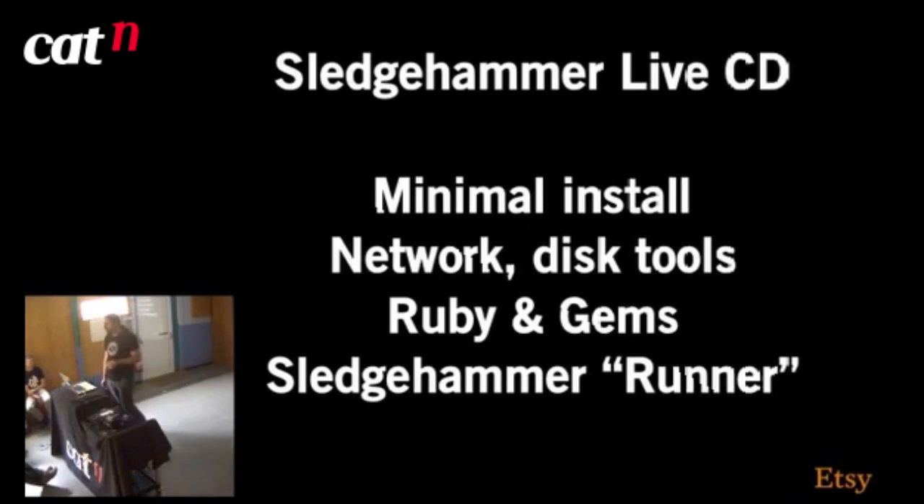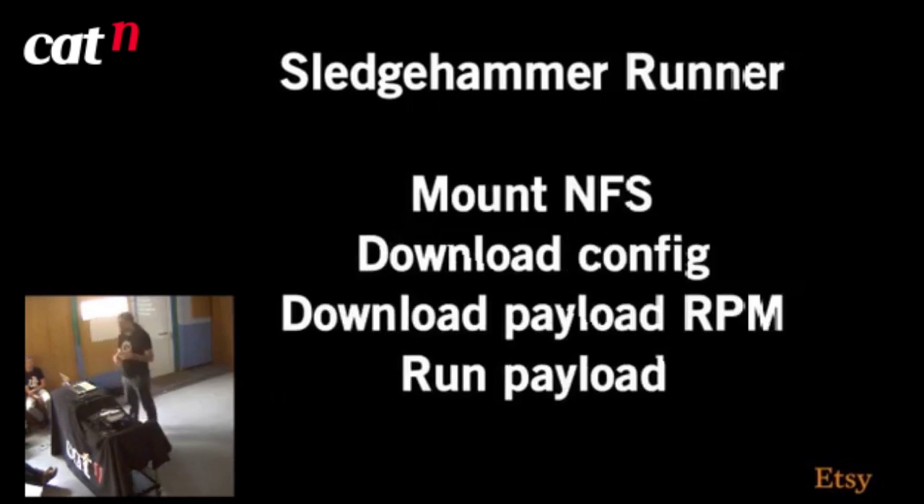So what we came up with was the Sledgehammer live CD. It's a minimal CentOS install — and when CentOS says minimal, they mean it doesn't include dhclient or vim minimal. We install a bunch of network and disk tools: dhclient, MegaCLI, HP CACLI. Because it's written in Ruby, it includes Ruby and some Ruby gems, and it also includes the Sledgehammer runner. The runner is the only part baked into the image — it mounts a couple of NFS volumes, downloads configuration to be applied to the server, downloads the payload RPM which does all the work, then hands over to that.